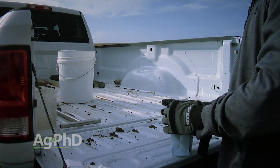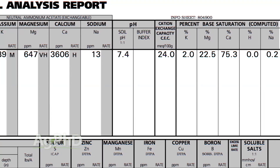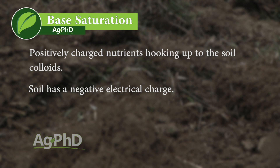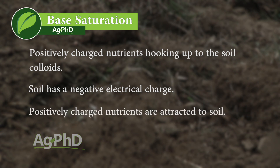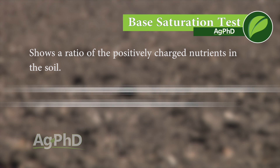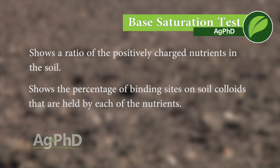At some labs the base saturation is included in their base package; at others you have to specifically ask for it. When we look at the base saturation on a soil, we're looking at the positively charged nutrients that are hooking up to the soil colloids. Soil has a negative electrical charge, so positively charged nutrients — like potassium, sodium, and hydrogen — are going to attract to it. The base saturation test shows the ratio of these positively charged nutrients, or which percentage of the binding sites on the soil colloids are held by each nutrient. Next week we'll talk about calcium and magnesium, but today we want to focus on potassium, sodium, and hydrogen.